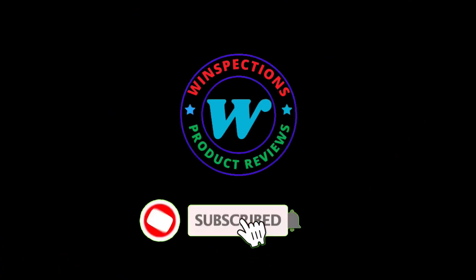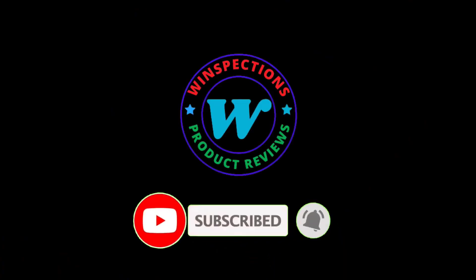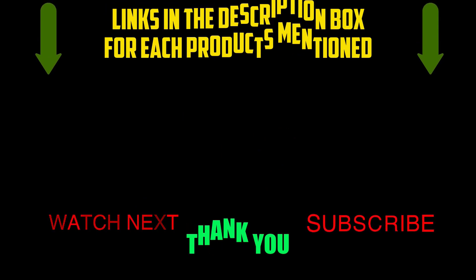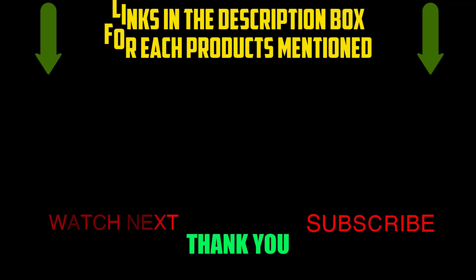Please like, comment, share, subscribe, and hit the bell notification. That brings us to the end of our review and buyer's guide. Let us know in the comments what your favorite one is. If you want to know the product price, check out the description box. Thanks for watching, and hope to see you in the next video!